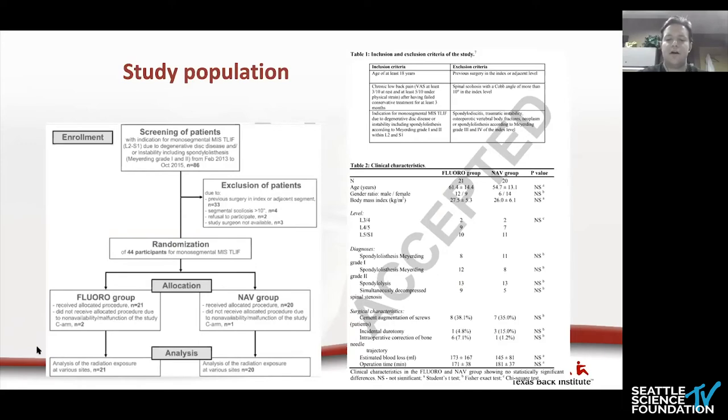Inclusion criteria: patients at least 18 years old with chronic low back pain, having failed at least three months of conservative treatment, with a valid indication for T-LIF including degenerative disc disease or instability with grade one or two spondylolisthesis. Exclusion criteria included prior surgery at the index or adjacent level, scoliosis with Cobb angle over ten degrees, vertebral body fracture, grade three or four spondy, and neoplasm. Of 86 patients enrolled over two years, 42 were excluded, leaving 44 for randomization. Equipment malfunctions reduced the analyzed cohort to 21 in the fluoroscopy group and 20 in the navigation group.